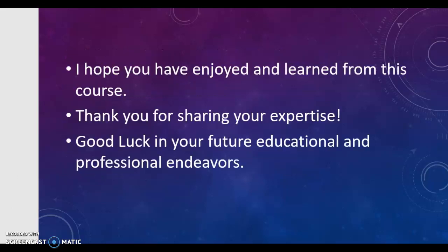So that's it. I hope you enjoyed the course and learned from it. Thanks for sharing your expertise with me, and I wish you good luck in your future education. Bye!